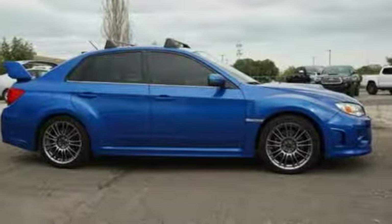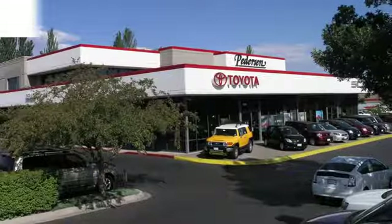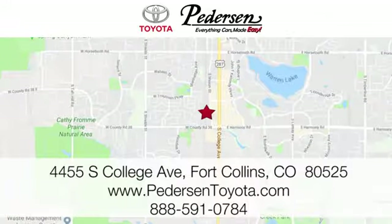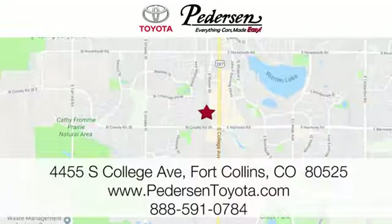Subaru, pass it down. Take it for a test drive today. Call, click or visit us today. We're conveniently located at 4455 South College Avenue in Fort Collins, Colorado, or online anytime at petersontoyota.com.